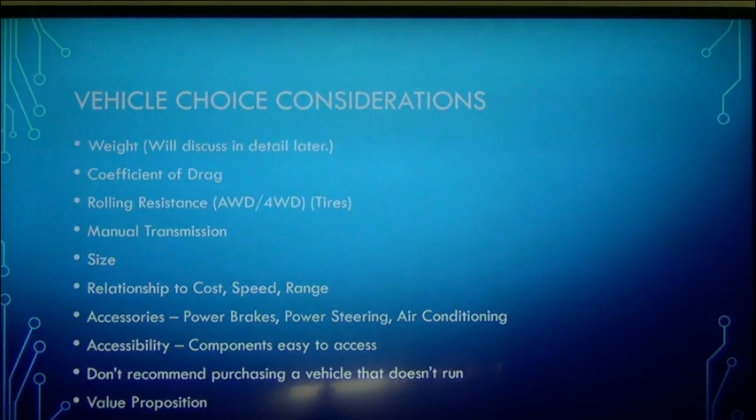Weight is a huge factor, and we're going to talk about it quite a bit throughout the workshop. Weight affects your range. It affects your cost. It affects your performance. Weight is a huge factor — that's why I list it number one.